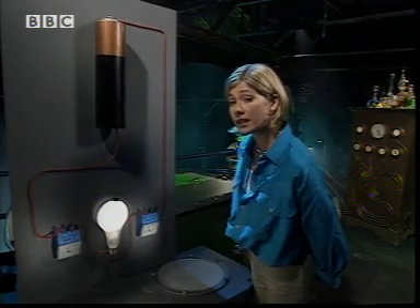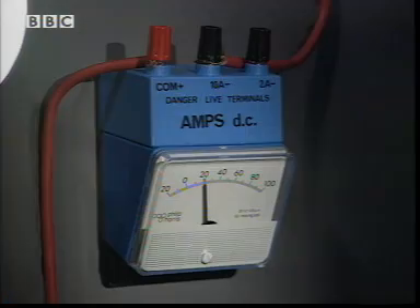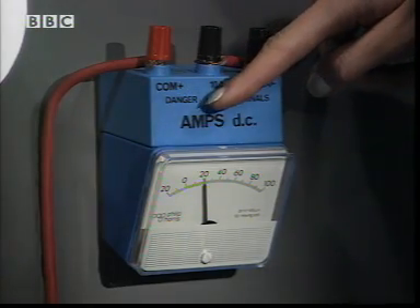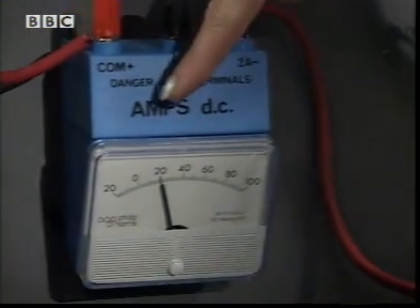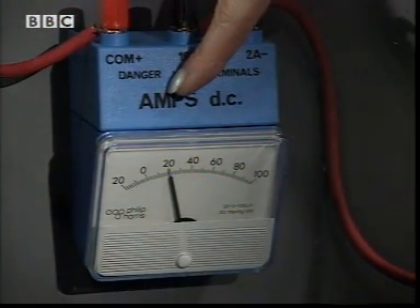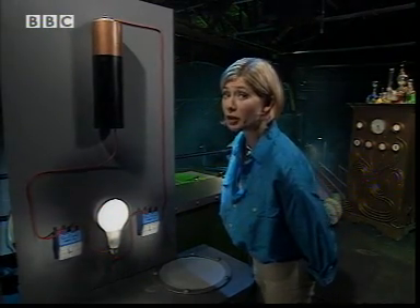The bulb uses electrical energy but not current. Look — the current is exactly the same before and after the bulb. You might think of bulbs as using current, but they don't.